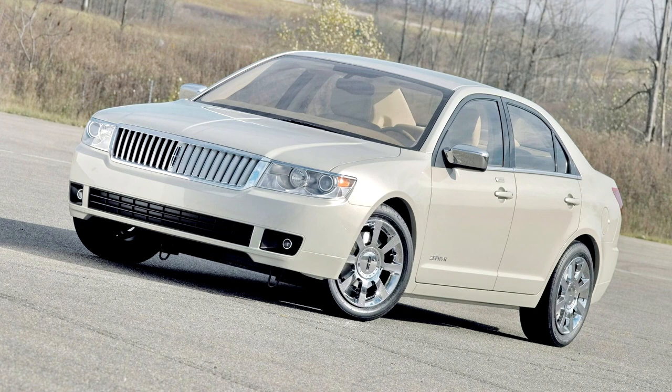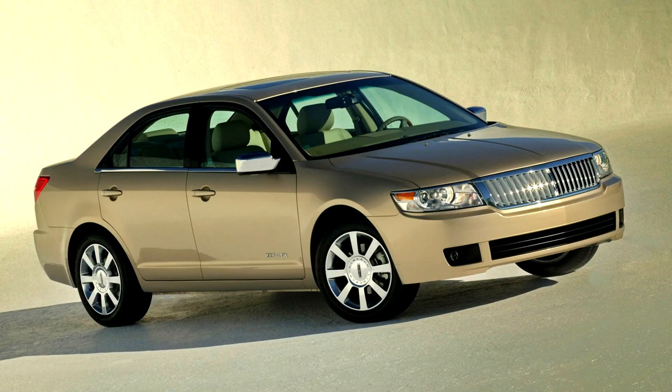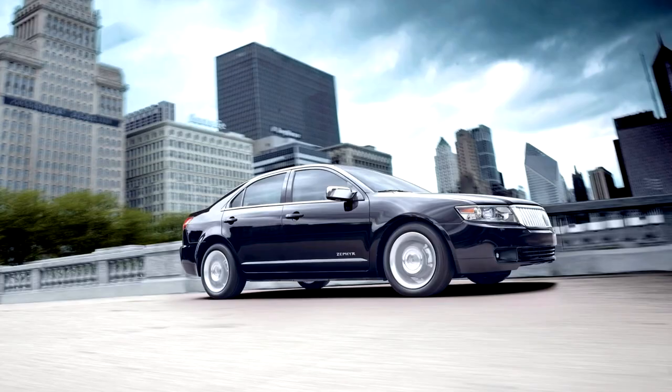Mechanically, the Zephyr was closely related to the Fusion and Milan. All three cars were based on Ford's CD3 platform, which was in turn derived from the Mazda 6. Like these cars, the Zephyr is natively front-wheel drive. The Zephyr uses a coil-over damper, short and long arm front suspension with double ball joint control arms, while the rear suspension is an independent multi-link design with lower control arms and a 17mm stabilizer bar. Spring rates, bushings, and dampers were specially tuned for the Zephyr to provide excellent ride comfort without compromising handling. All Zephyrs feature standard four-wheel anti-lock disc brakes with traction control.